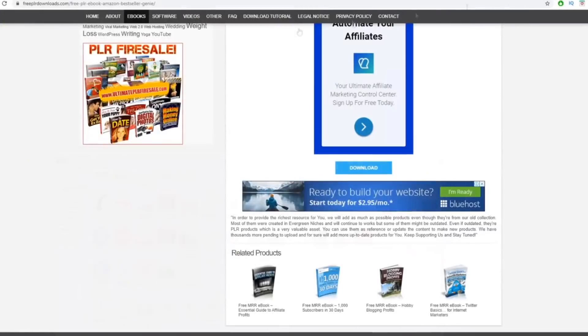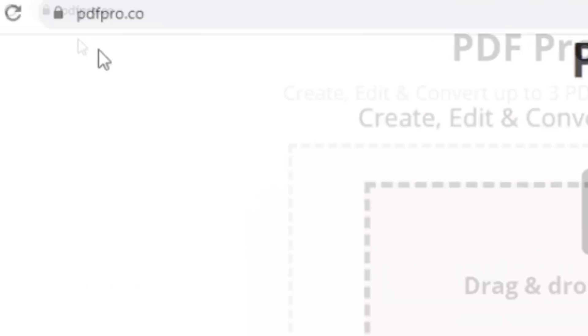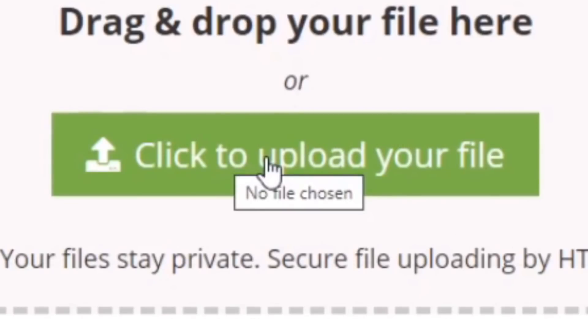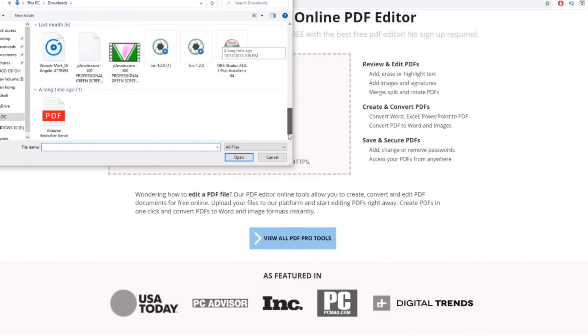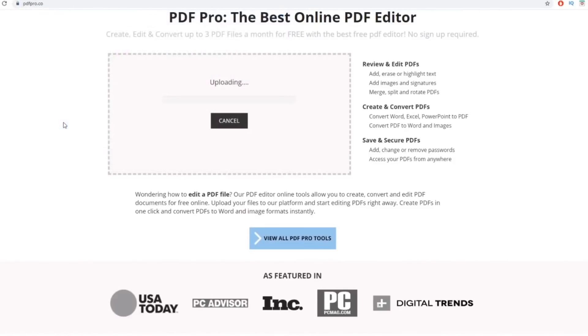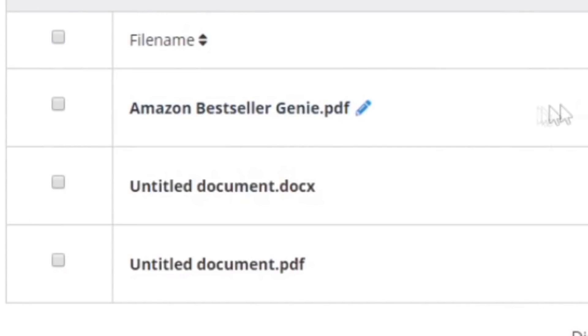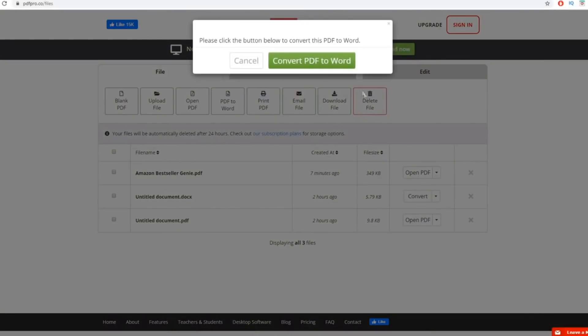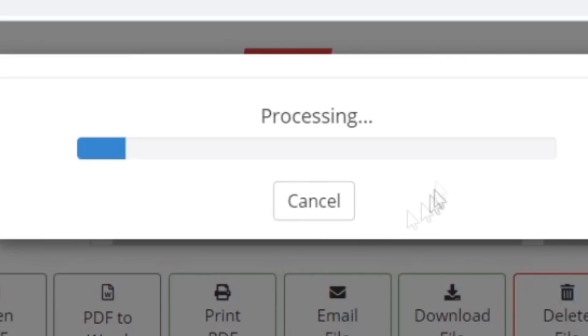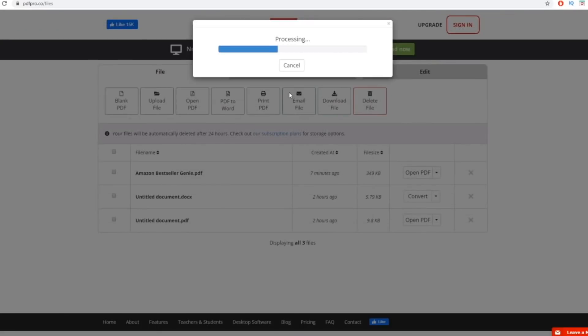Now go over to pdfpro.co and click on 'click to upload your file.' Find your ebook — in my case it's the Amazon Bestseller Genie — double-click on it and wait for it to load. Once loaded, click on 'convert to Word,' then click 'convert PDF to Word' and let it process. It will convert this file from PDF to Word, and I'll show you exactly why we are doing this.